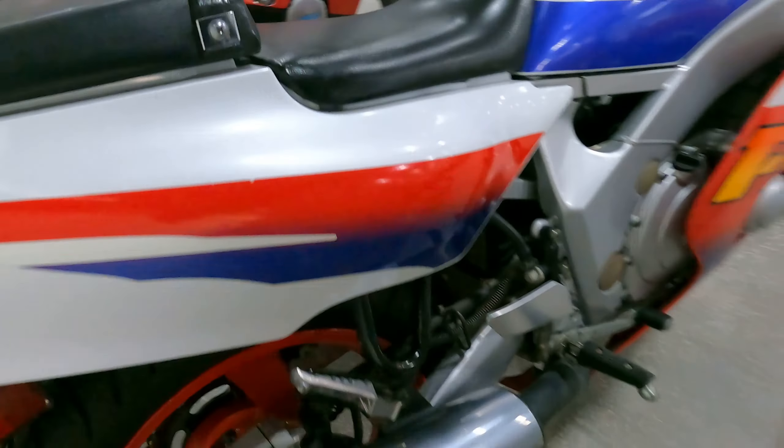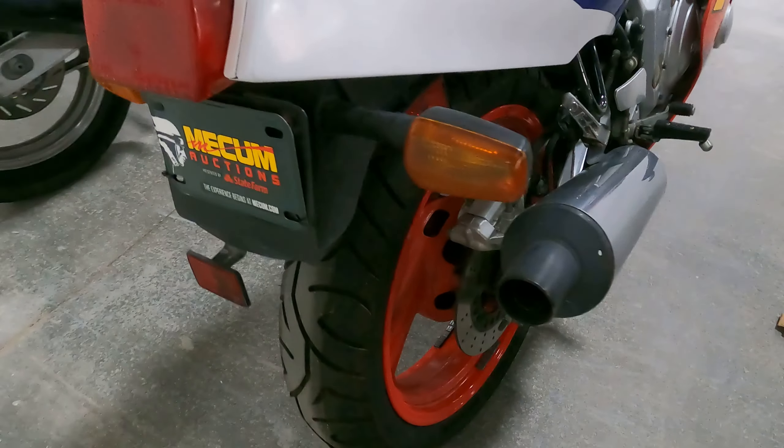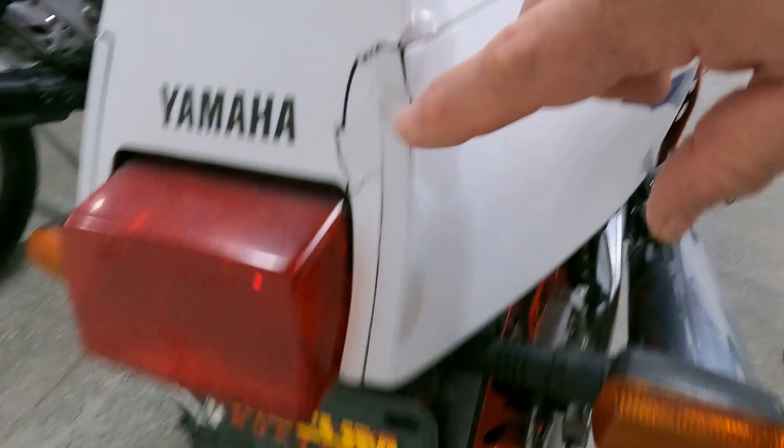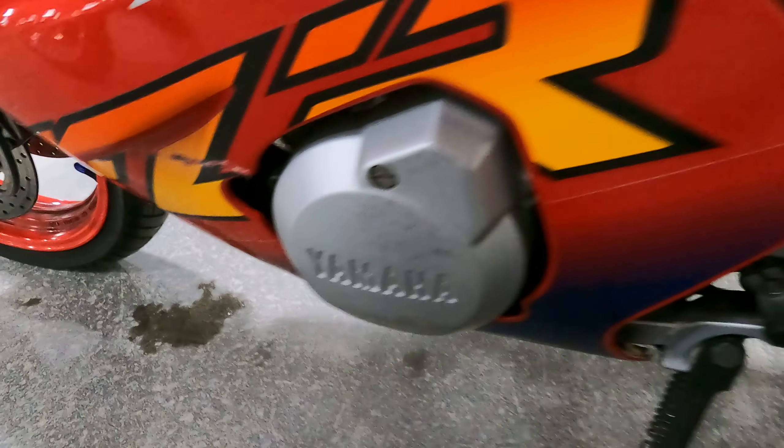The bike also had some considerable miles on it — not a huge issue, but I don't think it was worth the money they were asking at the auction. Again, stock exhaust, stock blinkers, but cracks all over the bodywork — this bodywork would need some pretty intense repairs. The stock seat is in good condition overall; just a clean-looking bike otherwise.